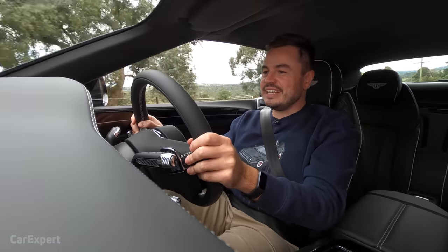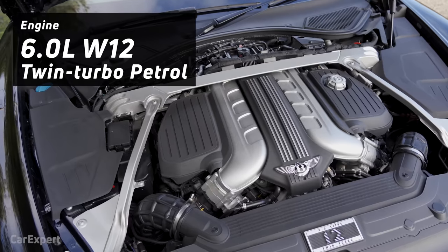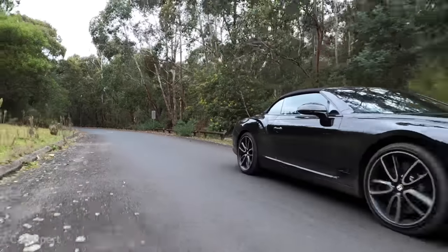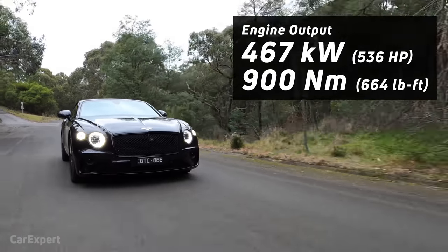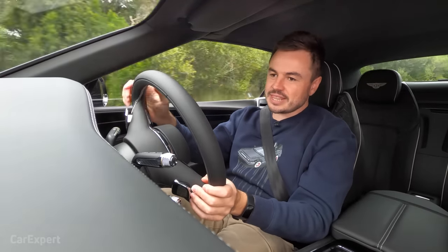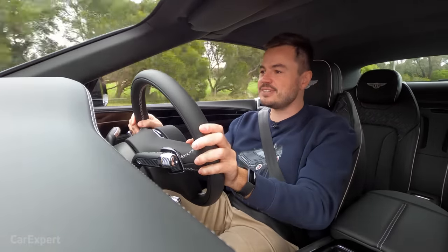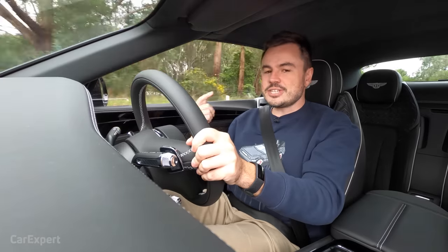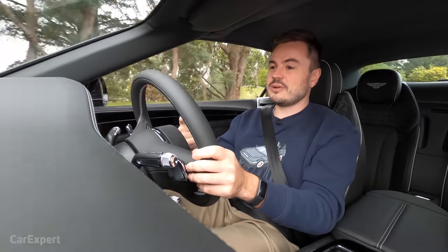We've hit the road. Under the bonnet is a 6-litre 12-cylinder turbocharged petrol engine — it's called a W12 because of its configuration. It produces 467 kilowatts of power and 900 newton metres of torque, and is a whole bucket load of fun. It's mated to an eight-speed dual-clutch transmission that doesn't feel like a standard dual-clutch — it's not fussy at low speeds, it just drives normally. The official 0 to 100 time is 3.8 seconds.